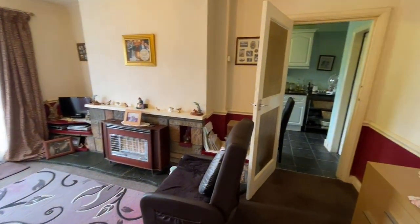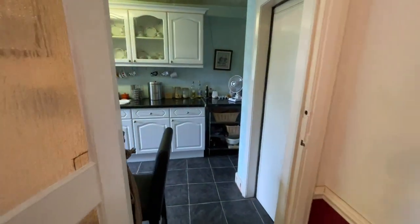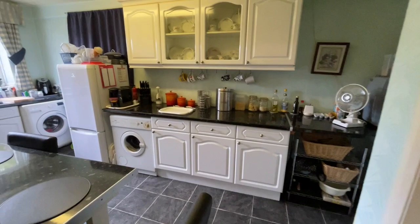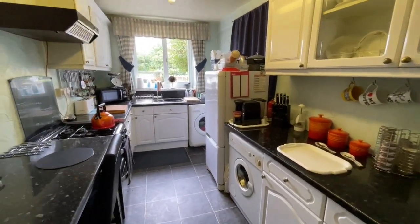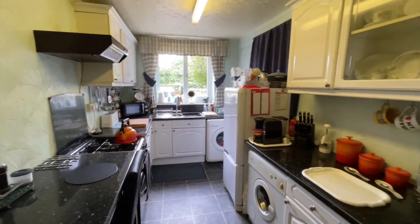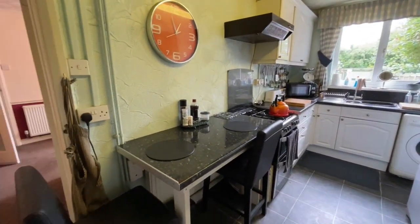Here we are then in the living room, again with a gas fire and double glazed patio doors leading out into the garden. And through this room, let's walk through into the kitchen — again quite a big room. Plenty of wall cupboards and base units finished in white, and there's even a breakfast bar here as you can see.